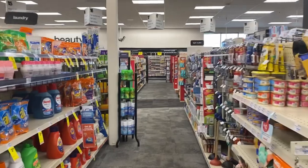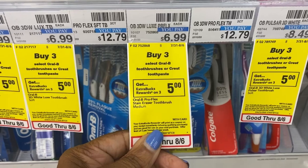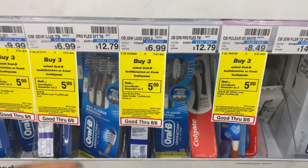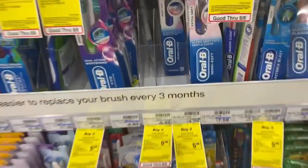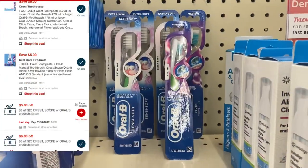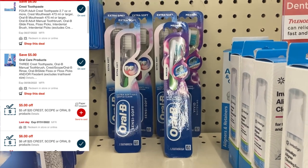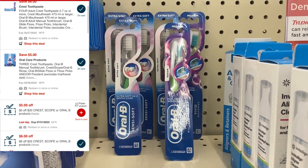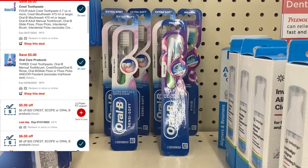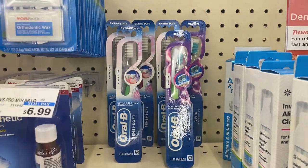For the Oral-B toothbrushes, we have a buy three select Oral-B toothbrushes or Crest toothpaste and get a $5 extra care buck. I'm going to pick up six toothbrushes priced at $4.29. The total for six is $25.76. I have a $6 off of $25 Crest Oral-B CRT, a $6 off of four digital, and a $5 off of Oral Care digital. I'll pay $8.76 and get back a $10 extra care buck.